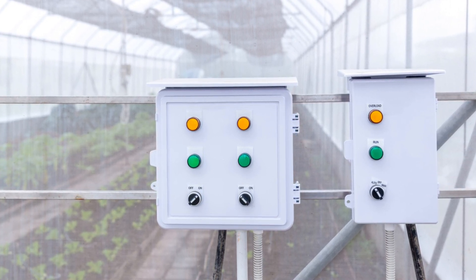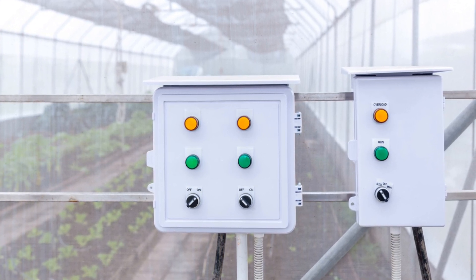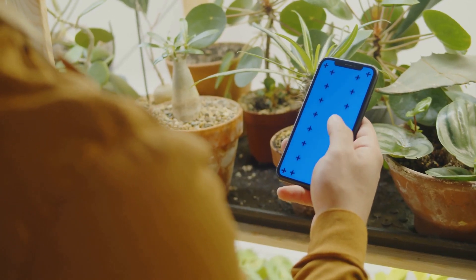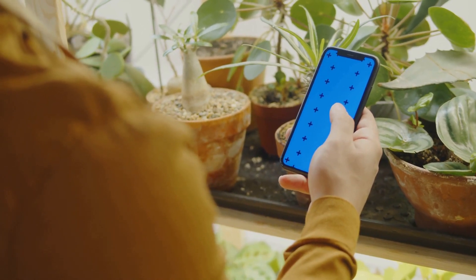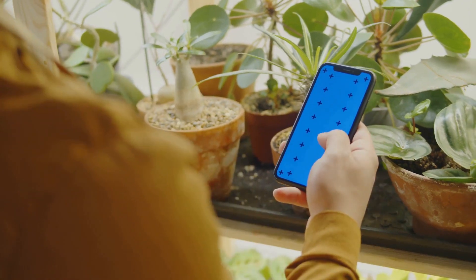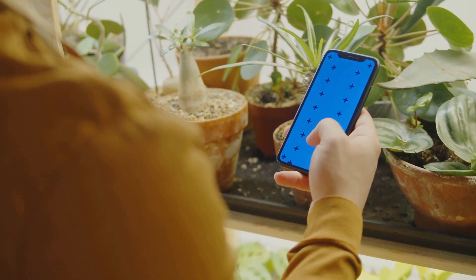For the true hydroponic heroes, there are smart timers. These advanced timers connect to your smartphone, giving you the ability to monitor and adjust your system from anywhere — whether you're at home or on vacation. With smart timers, you can receive alerts if something goes wrong, make real-time adjustments, and even track your system's performance over time. It's the ultimate tool for the modern hydroponic gardener.